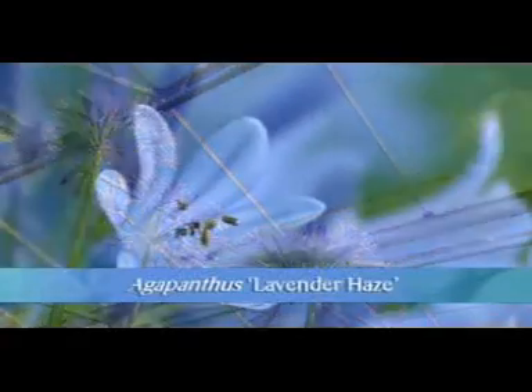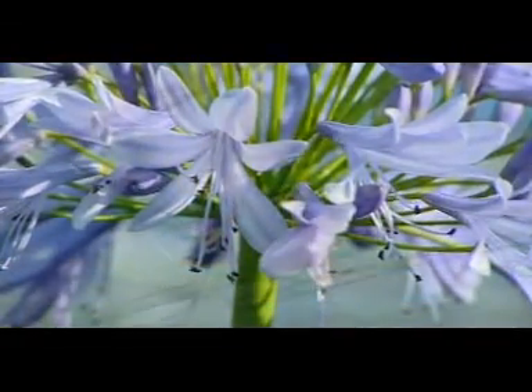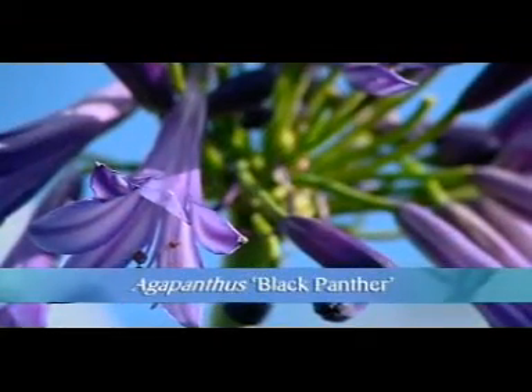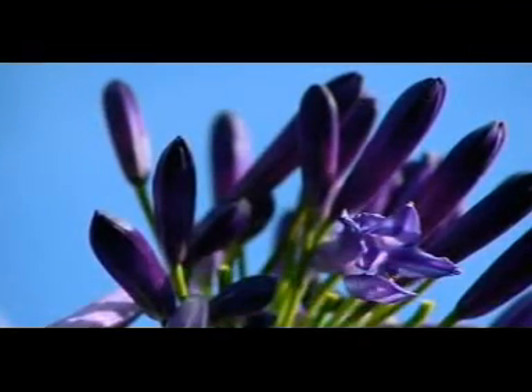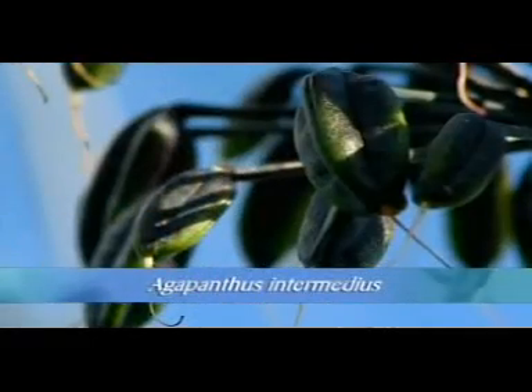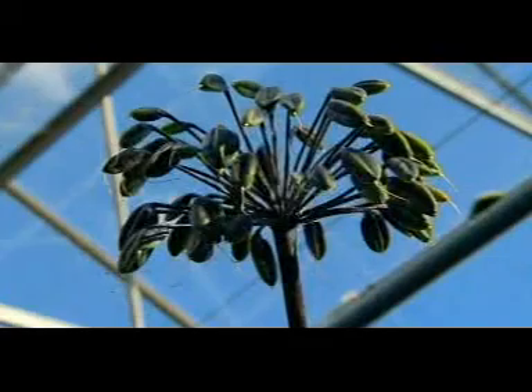Lavender Hares — again, it's a new cultivar, it's evergreen, and it's a distinct colour break. The Black Panther — the flower buds are a definite black, and it's a beautiful, distinct new cultivar. And this one has been around about 40 years — nearly as long as me. It has a dark flower stem, and the seed pods are really dark blue and last well into autumn.